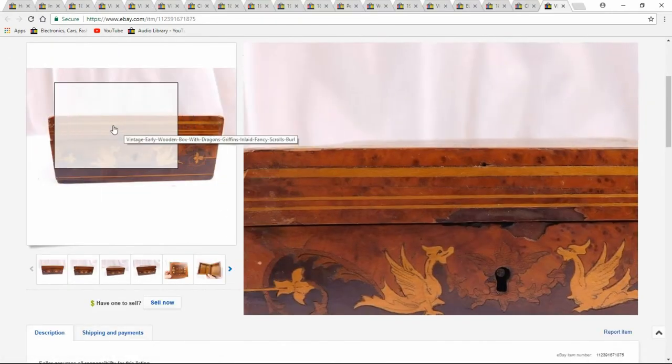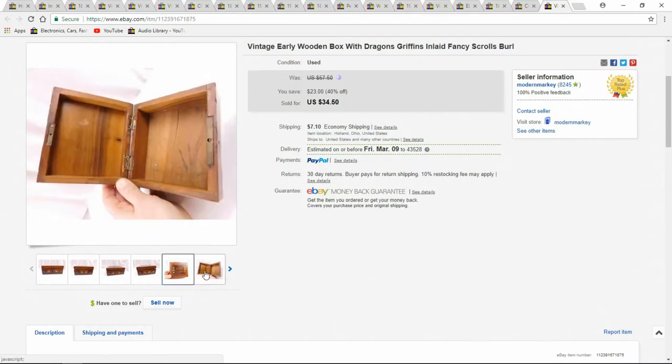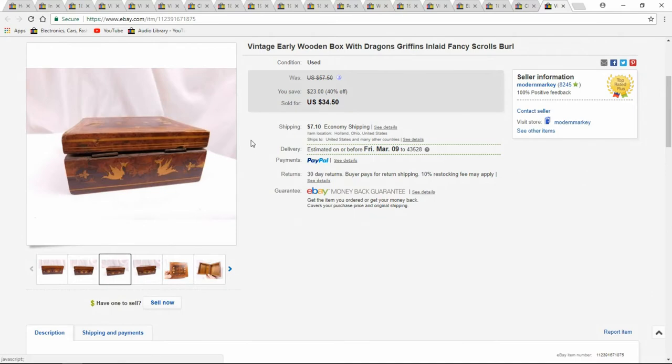Here's another little item I sold — it's a small box with Griffins on it. That's pretty much what sold it. All inlaid, very early, probably 1890s. I got $34.50 out of it.